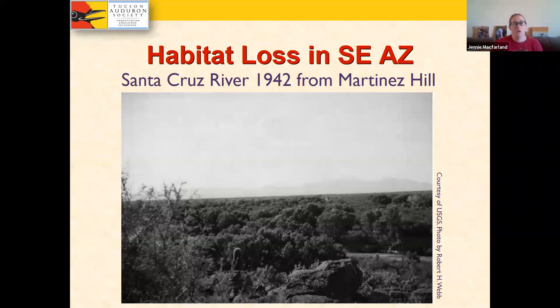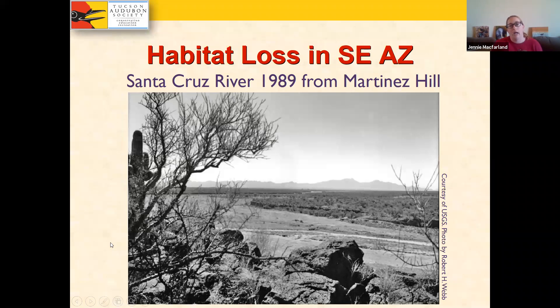Lucy's Warblers have lost some habitat. A photo of the Santa Cruz River from 1942 taken from Martinez Hill — the prominent hill you pass driving north on I-19 coming into Tucson — compared with a 1989 photo from the same location with the same rock in the foreground shows extensive habitat changes. Everything that looks like bare dirt in 1989 used to be mesquite bosque less than 40 years before. There's been vast change and huge amounts of habitat lost for these birds.